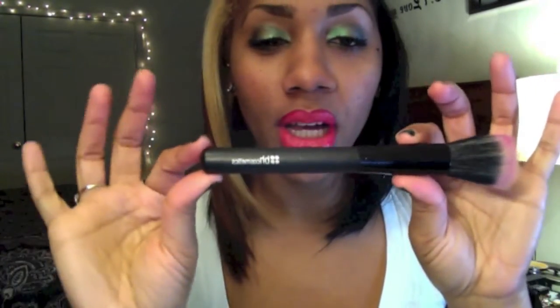My BH Cosmetics stippling brush — I forgot the exact name so I wanted to make sure I got it right. It's pretty soft; this brush is the bomb. I use it for my blush application, especially with cream products. It's also really good for applying foundation, and the price is amazing — really surprising for such a good brush.